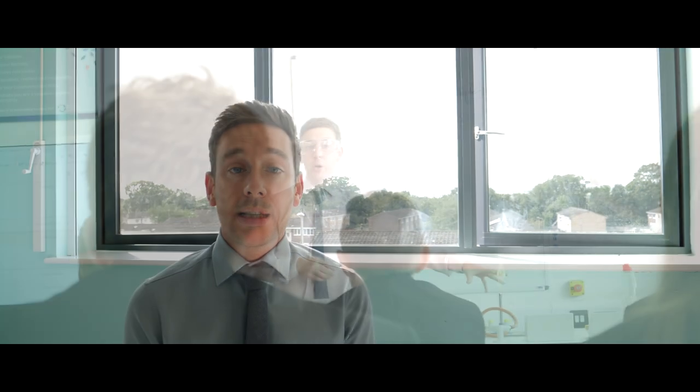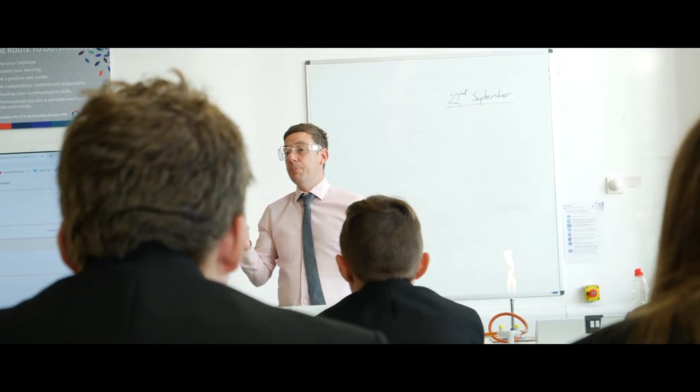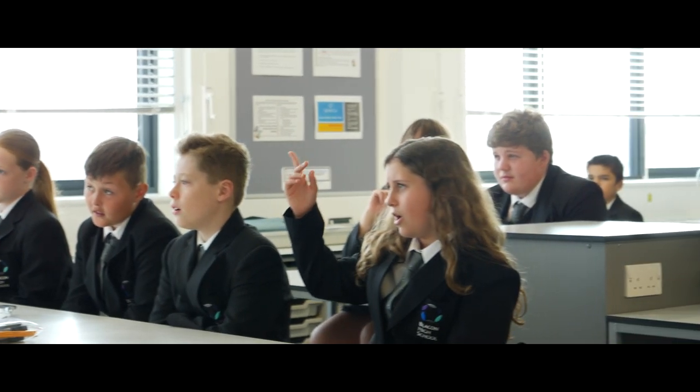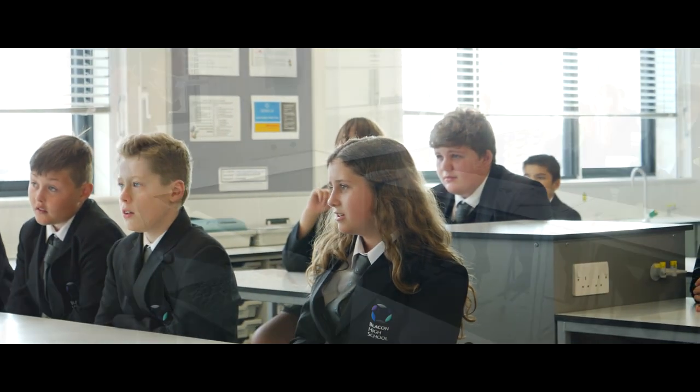At Key Stage 3, we start pupils off with some key skills in scientific investigations. We then build these key skills into lessons throughout the curriculum for biology, chemistry and physics. We use demonstrations and practical investigations to help inspire, engage and also to broaden and deepen pupils' understanding and knowledge.